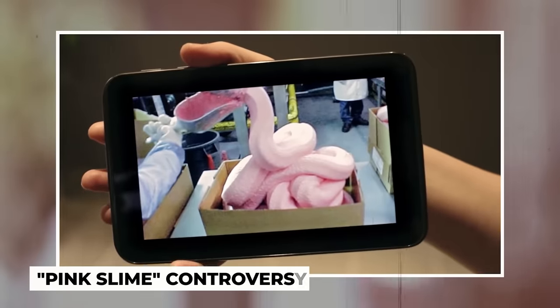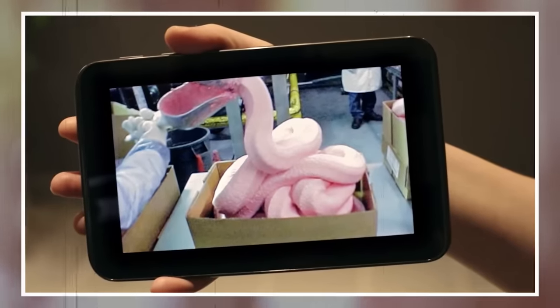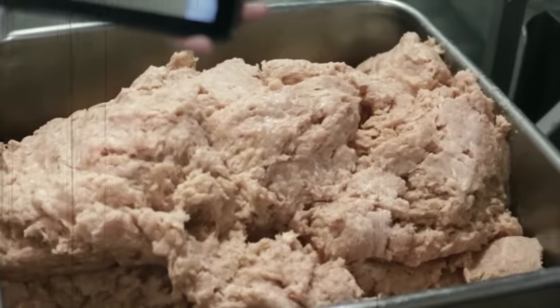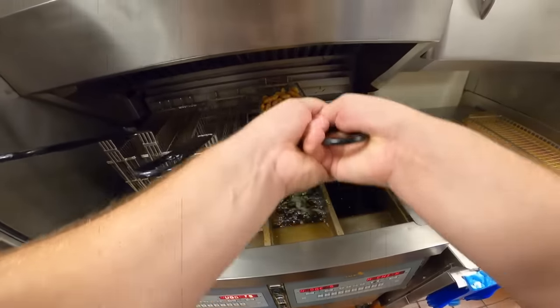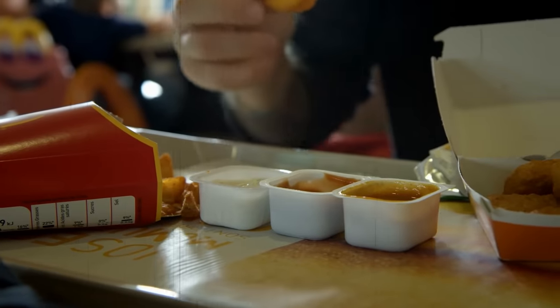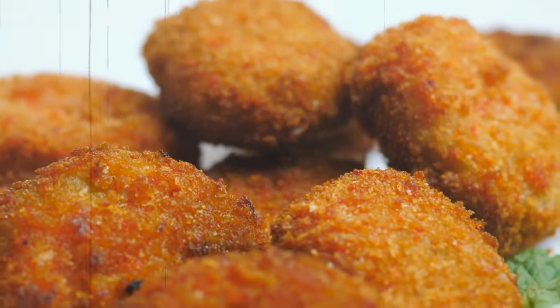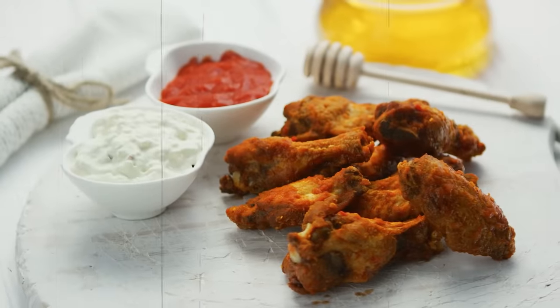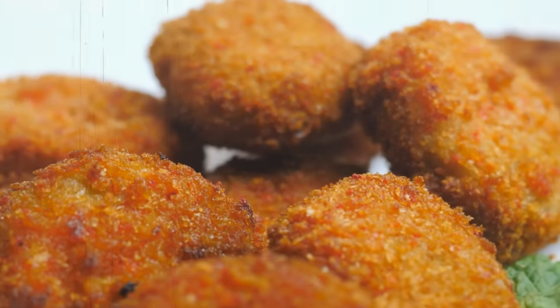But what about the infamous pink slime controversy? In 2010, a photo of a pink gooey substance that was allegedly used in the production of McNuggets went viral. However, McDonald's denied that they used the substance in their chicken nuggets and stated that their McNuggets were made with 100% chicken breast meat. In recent years, McDonald's has made changes to their McNuggets to make them even better. They have removed artificial preservatives and added a batter that includes more whole grains. They have also introduced new dipping sauces, such as sweet chili and spicy buffalo, to give their McNuggets even more flavor.